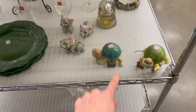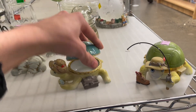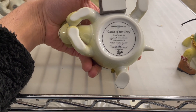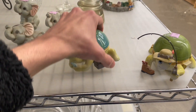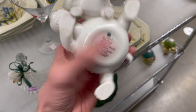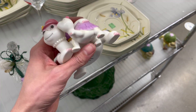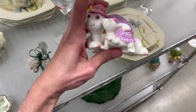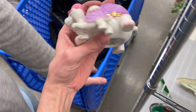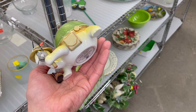Oh look at the turtle trinket boxes — these are music boxes too. Let's see who made them. Bradford Exchange. I kind of like them but they're $8 each. We researched these a little more — they're made by Elliot. The ones with a baby turtle sell for like $40, so at $7.99 I'm gonna get the purple one and the fishing turtle too, because nobody has this listed on eBay.